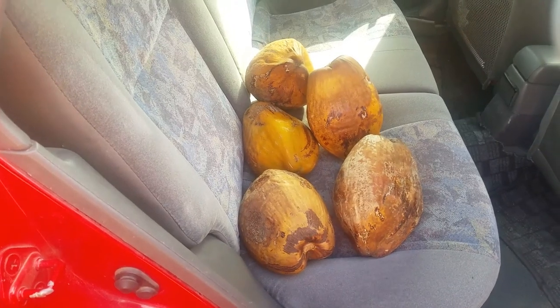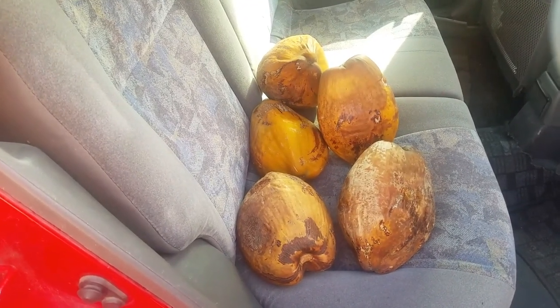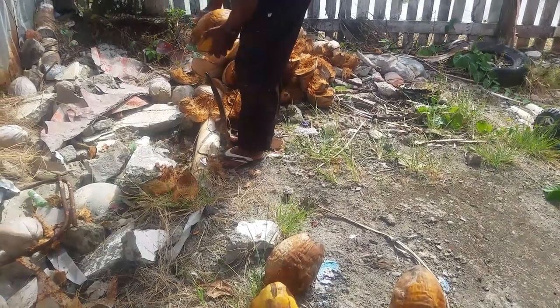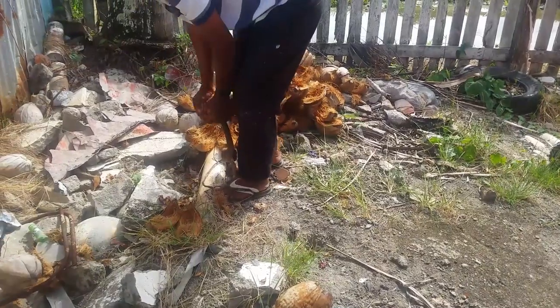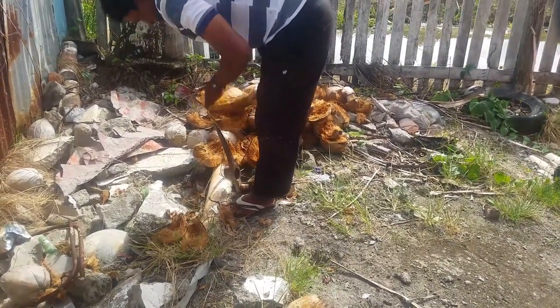Now it's time to peel this coconut, so I'm going to go by my uncle's house and he will peel the coconut for us. Over there is my uncle and he is helping us peel the coconut.